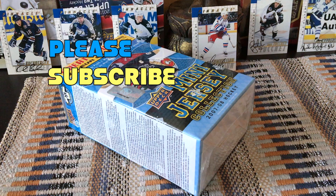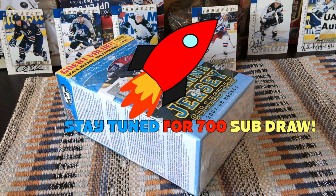Hey guys, it's Full Cards here, live direct from Brooklyn, New York. In front of me today I have a box of 2007-2008 Upper Deck Mini Jersey Hockey. It is a blaster for us to master.